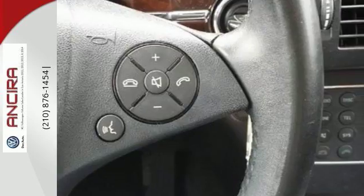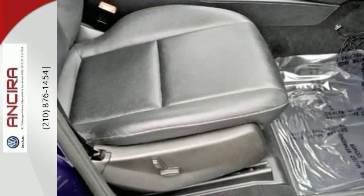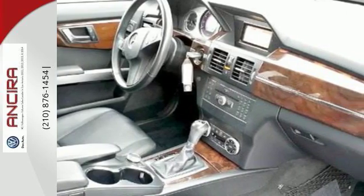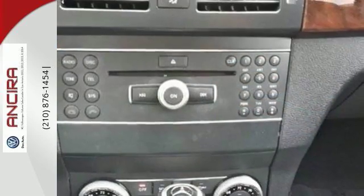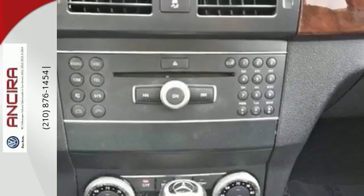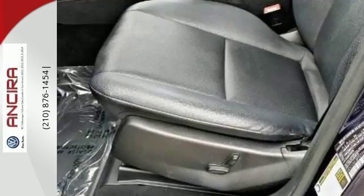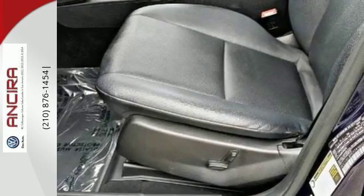It's loaded with power seats, dual-zone air conditioning, a tire pressure monitor, four-wheel anti-lock brakes, and heated windshield washer jets. It also has wireless phone connectivity, a refrigerated glove box, and steering wheel radio controls. Feel confident behind the wheel today when you come in for a test drive.